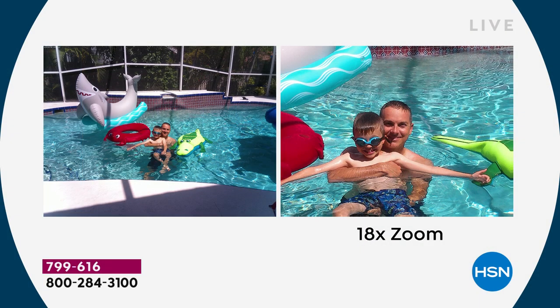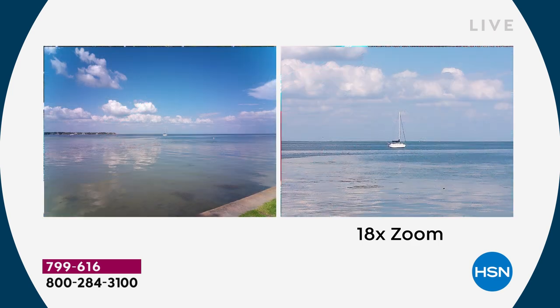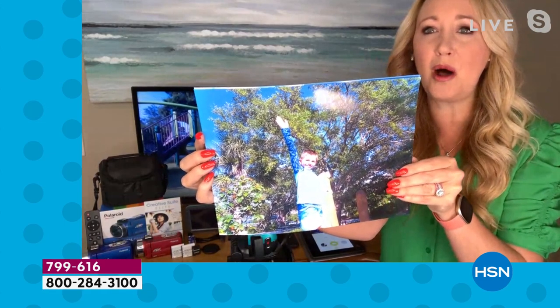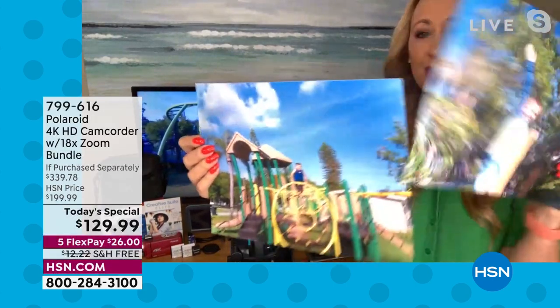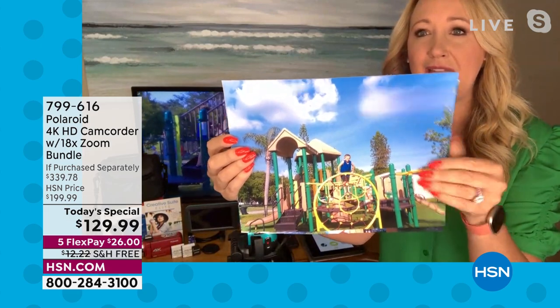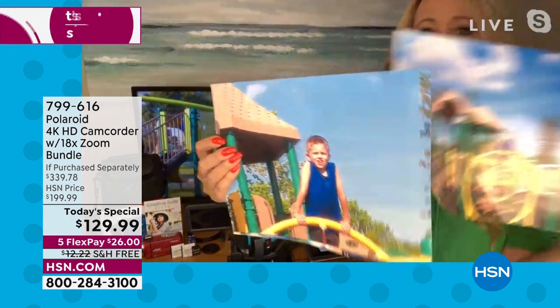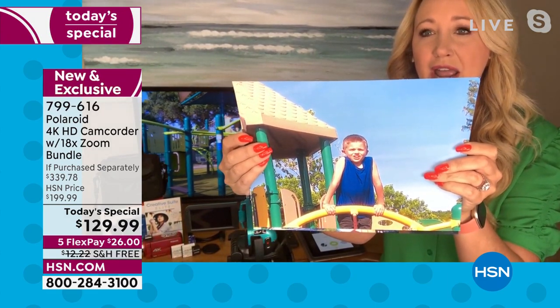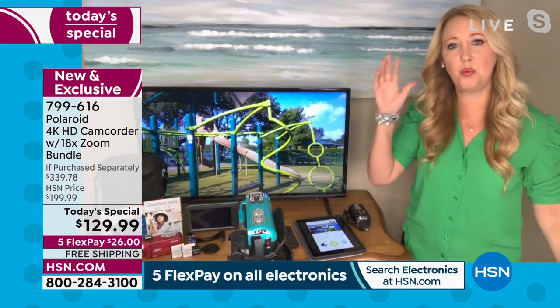Lori shows photos taken with the camcorder — Canon Landon in the pool with her husband. The zoom quality is stunning; the images really pop. She was even able to print some of these incredible images and they look amazing. She shows her little guy out on the play equipment — you can barely see him at first, but with the zoom you can see every detail of his face. The zoom is seamless and one-handed.